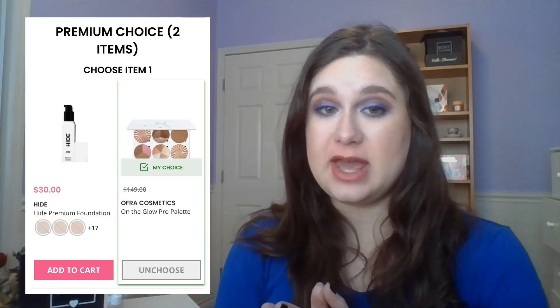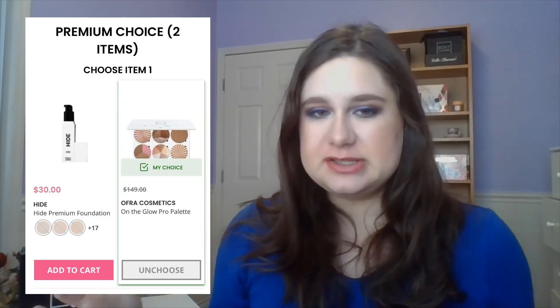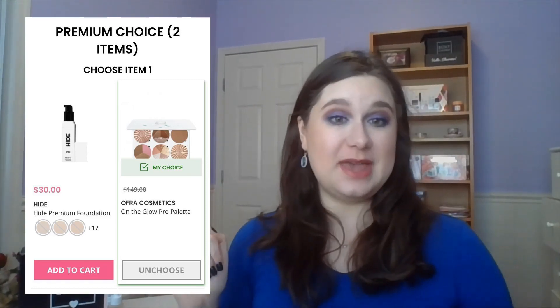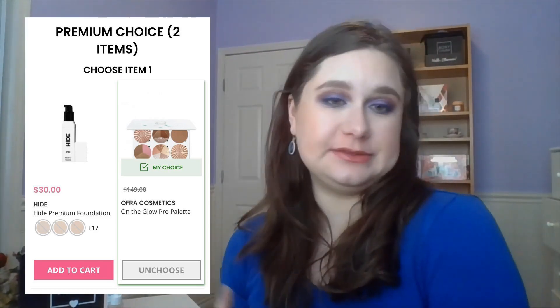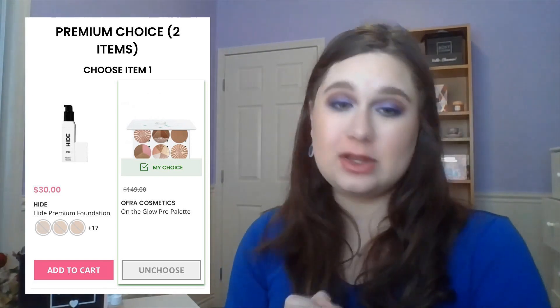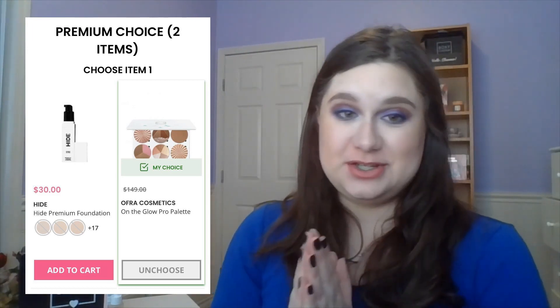The second choice was either a foundation from the brand Hyde, or the Ofra On the Glow Pro Palette. I've still got a lot of foundations from previous months I haven't even gotten to yet, and the Hyde brand was just kind of 'eh' for me personally, so I went with the Ofra. I know this has been featured in Luxe Boxes before and for a lot of people it's a repeat item, but I haven't received it yet, which is part of why I picked it.